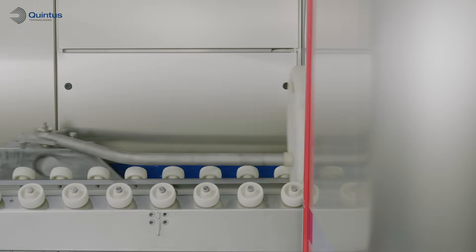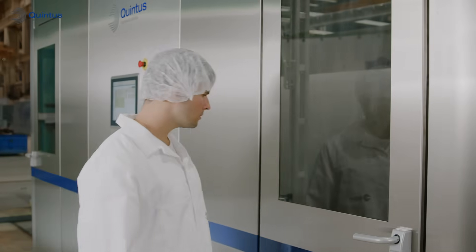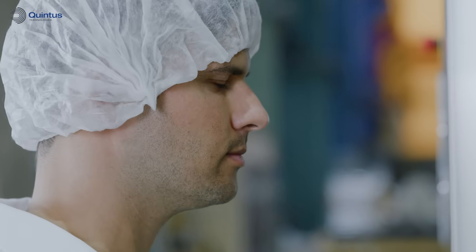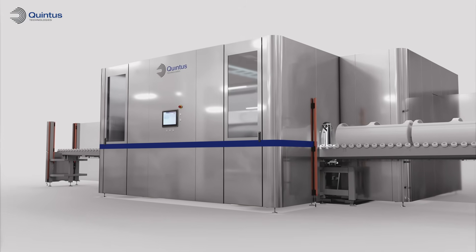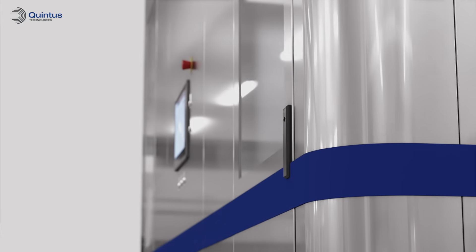Our HPP presses feature Quintus' globally recognised wire-winding frame and cylinder design for safety, reliability, durability, and lighter weight. They're equipped with frequency-controlled motor drives which reduce energy consumption and enable lower vibration and noise levels during operation.